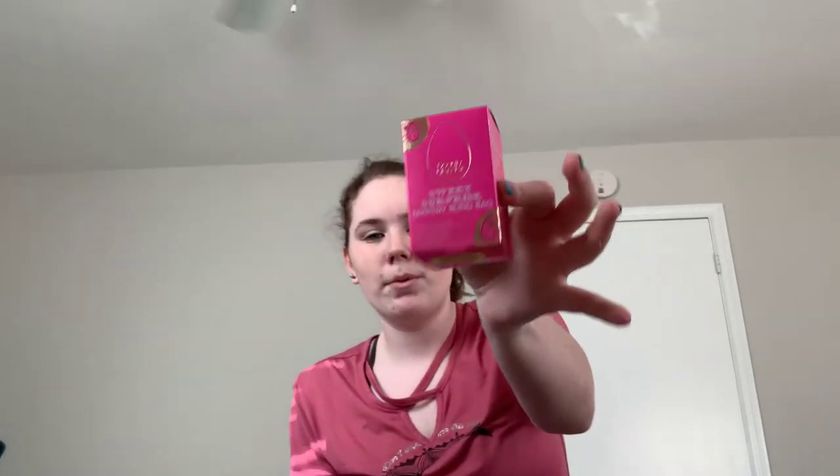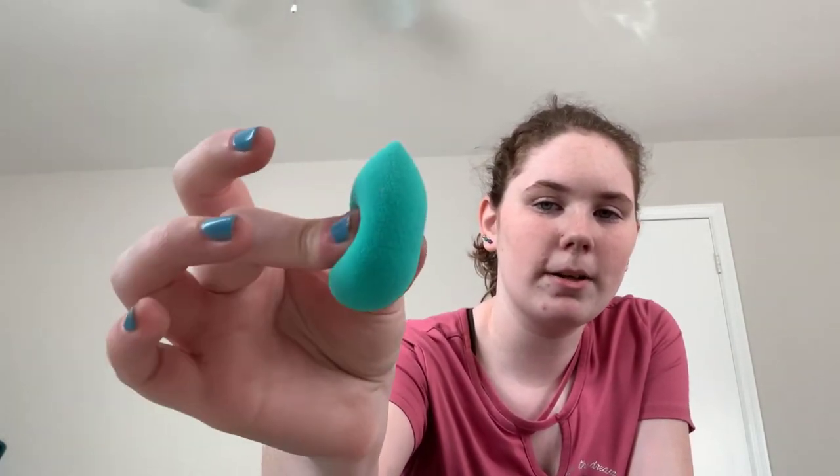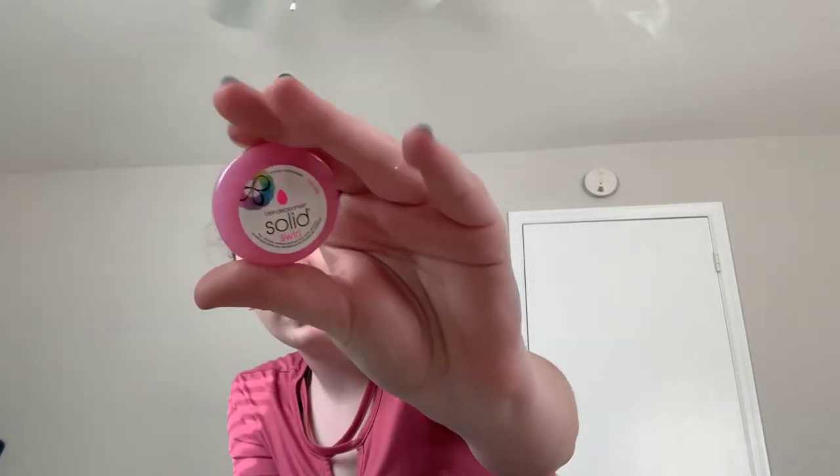I also got a beauty blender mystery box. My mom got me this special — I've already opened it to see which one I got. It also came with a cleanser. Here is the beauty blender I got — it's this beautiful turquoise, teal color beauty blender. It came with the beauty blender cleanser solid swirl. It smells pretty good. I've never had an actual beauty blender when doing makeup, so it's really nice to finally have an official one.